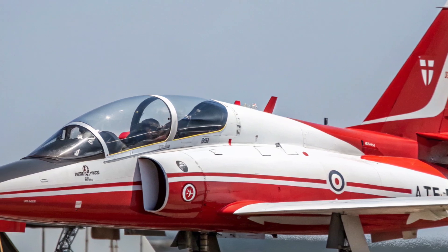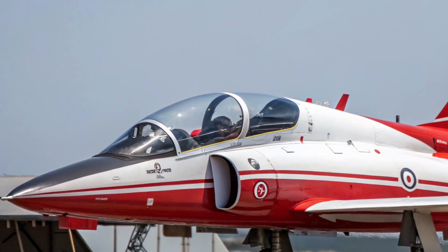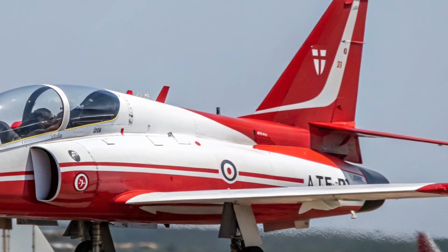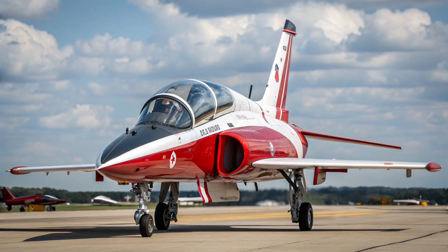The T-7A Red Hawk pays tribute to the Tuskegee Airmen, the legendary African-American fighter pilots of World War II who overcame adversity and played a pivotal role in aviation history. This homage is reflected in the aircraft's red-painted tail, symbolizing both pride and heritage as the Air Force continues to evolve.